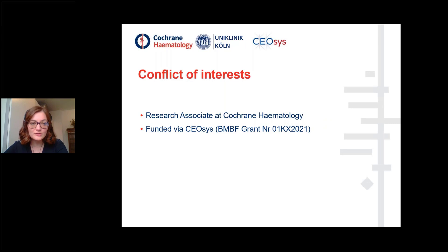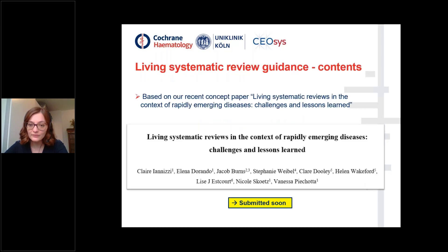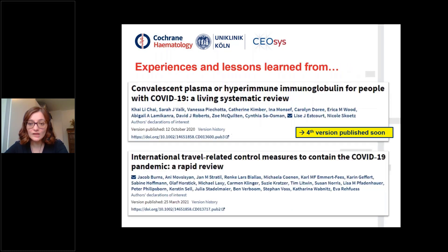Regarding my conflict of interest, I'm a research associate at Cochrane Hematology and I'm funded via the COC's project, which Vanessa Pichotta just elaborated on in her previous presentation. This presentation will be based on our research concept paper on Living Systematic Reviews in the Context of Rapidly Emerging Diseases: Challenges and Lessons Learned, which will be submitted very soon. In particular, I will share the experiences and lessons learned from the authors of the Cochrane Living Systematic Reviews on Convalescent Plasma and international travel-related restrictions for COVID-19.